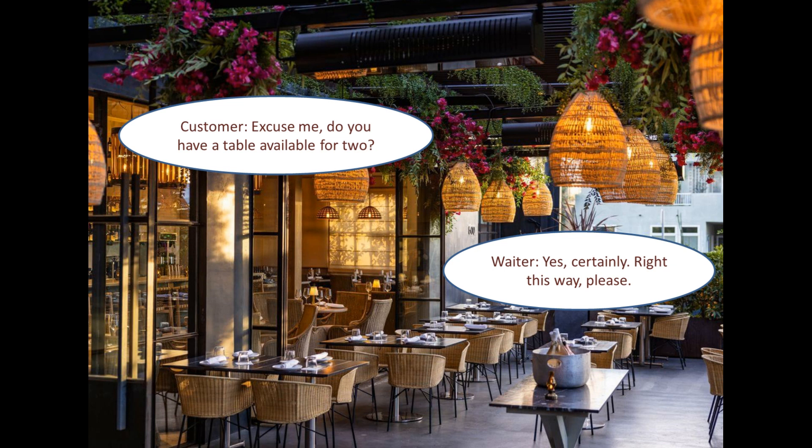When you are asking for a table, it's polite to use "Excuse me" and ask if they have a table available for the number of people in your group.